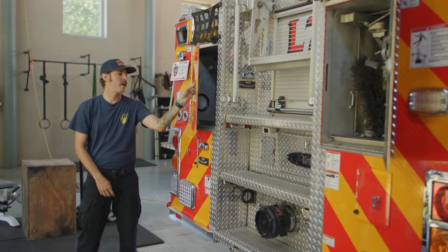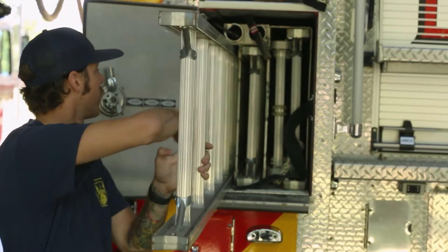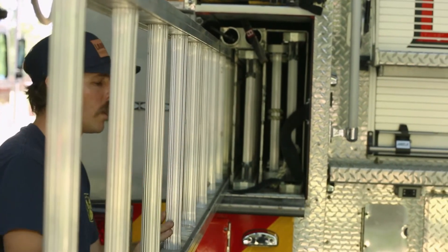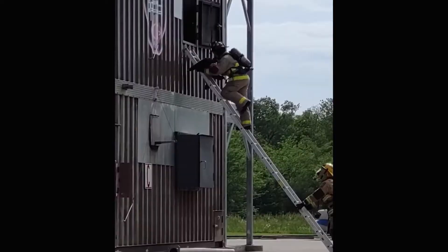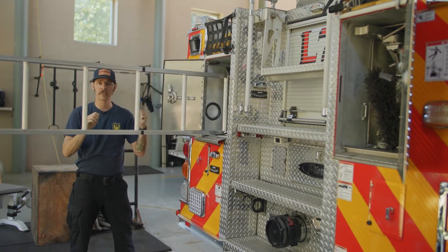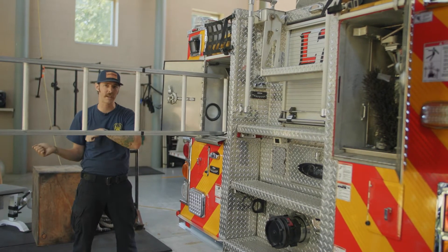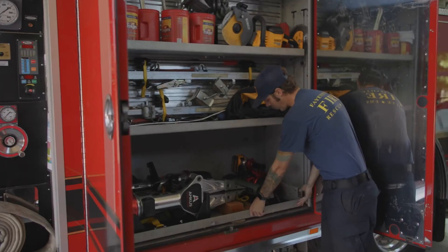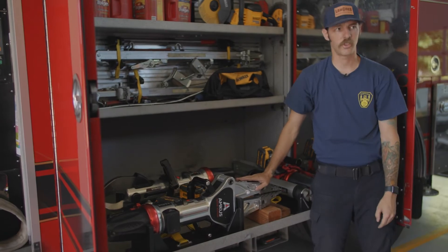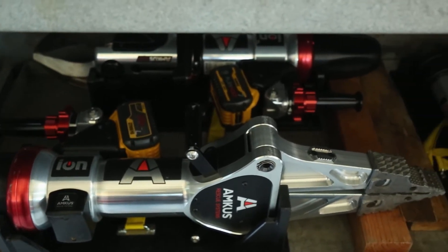Back here in this compartment, we have all kinds of different ladders that we use when we need to get up somewhere high. If someone's trapped up on a second floor, we can take this ladder out, carry it to the building, and then use it to climb up to that floor so that we can get somebody out and rescue them. And right here is what we call the jaws of life. We use this when someone's in a car wreck and they're trapped in their car.